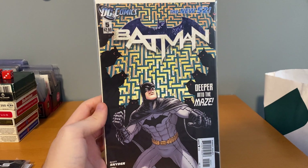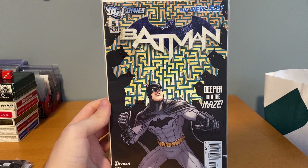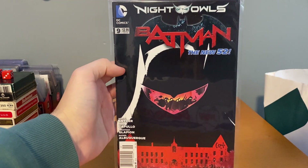This one was three dollars — Batman New 52 number five, and this is a variant. I already have number five but didn't have the variant, so I grabbed that. Then I also got number nine for a dollar.